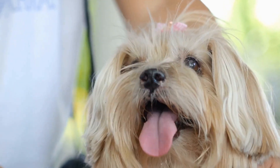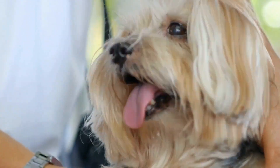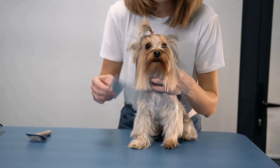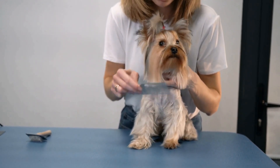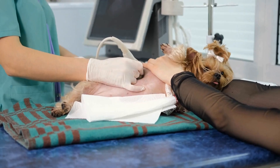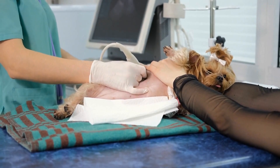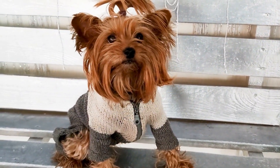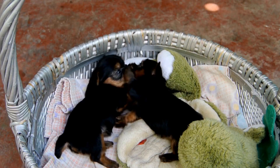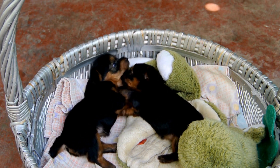Remember, every Yorkie is different, so it's important to observe their reactions and adjust the techniques accordingly. If your Yorkie doesn't enjoy a particular massage technique or seems uncomfortable, try something else. The goal is to provide them with a relaxed and enjoyable experience. In conclusion, relaxation and massage techniques can greatly benefit Yorkies. Not only do these techniques help them unwind and de-stress, but they also promote their overall well-being. By incorporating these techniques into their routine, you can create a more relaxed and harmonious environment for your beloved Yorkie.